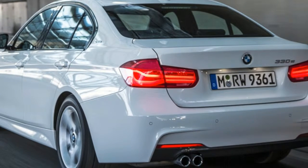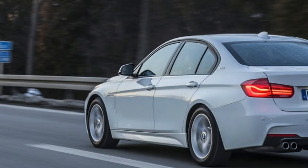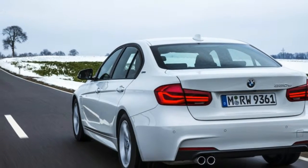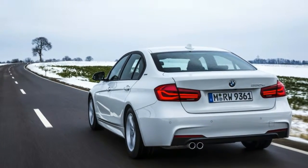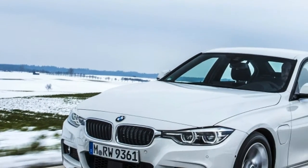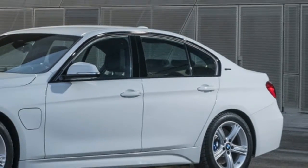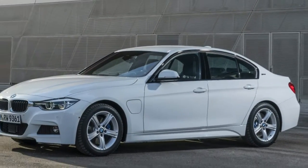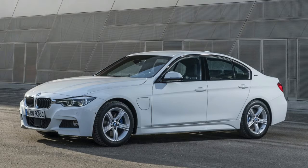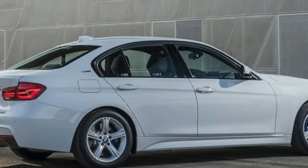The 330e neatly sidesteps the traditional character-blanching entry ticket you get with hybrids by delivering almost as much torque as the 340i and a sprint time to 62 mph of 6.1 seconds. For most people eco-conscious enough, especially in a time of cheap gas, to bother with plug-in hybrids, that's going to be quick enough. And so is the 140 mph top speed.